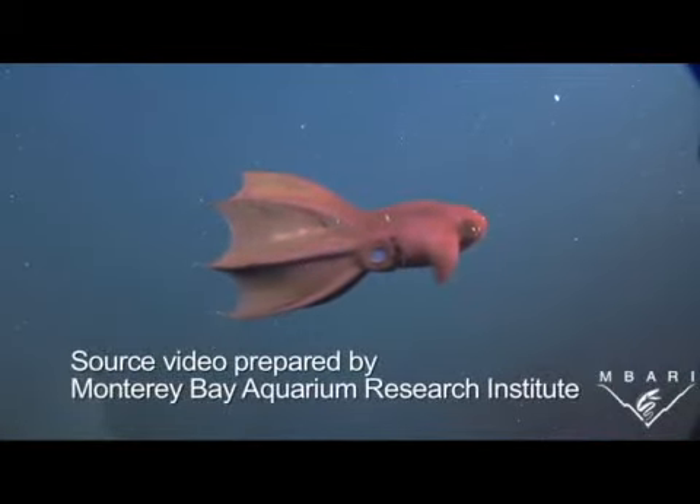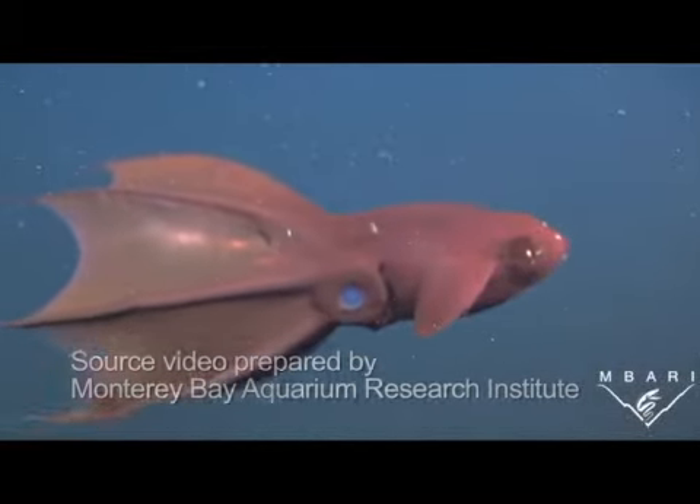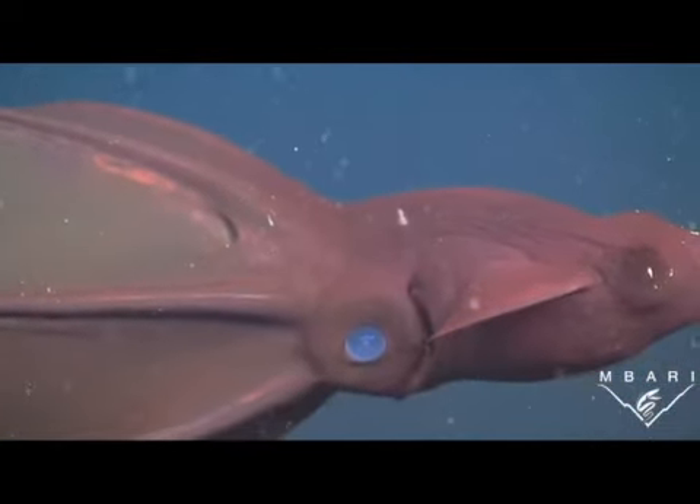Even though all of this is out of sight, any upset in the balance here can ultimately have a devastating effect on what humans have come to expect from the oceans — a place that provides food for millions of people.